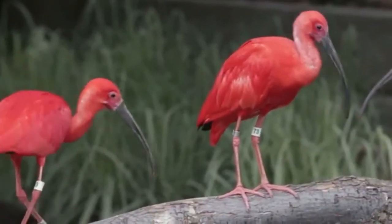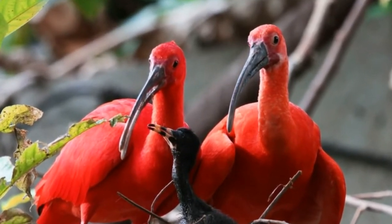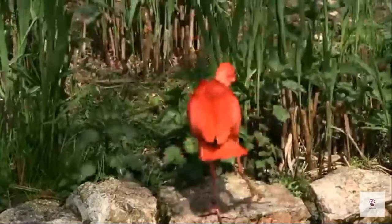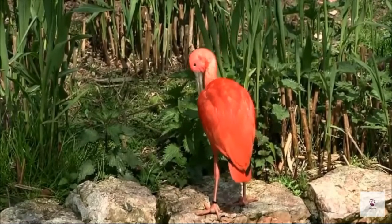Scarlet ibises are serially monogamous. They form pairs that remain faithful within a single breeding season and cohabitate, sharing parental responsibilities for the young. To attract a female, the male will perform a variety of mating rituals such as preening, shaking, bill popping, head rubbing, and high flights.